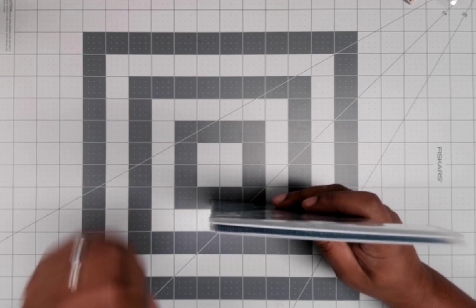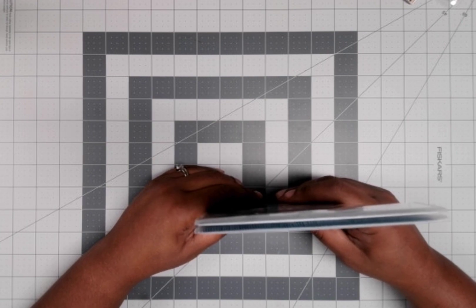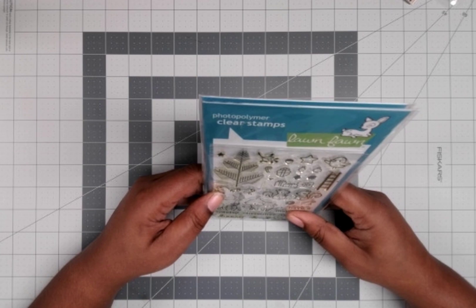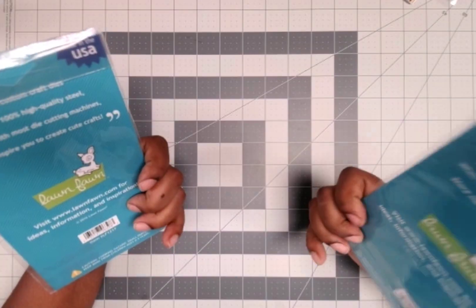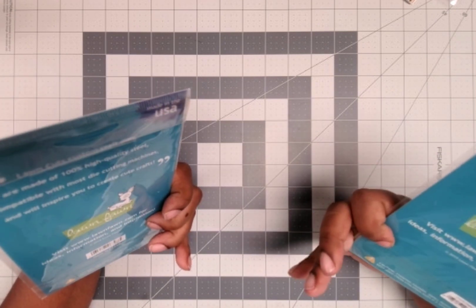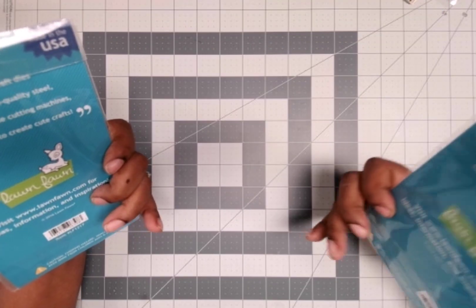Welcome, welcome, welcome to today's 24 Days of Christmas! Today's gift is some photopolymer clear stamps from Lawn Fawn, and they are the 'Cheery Christmas' set.